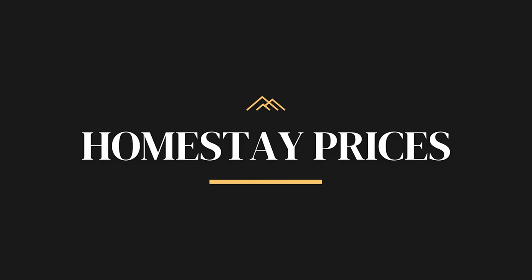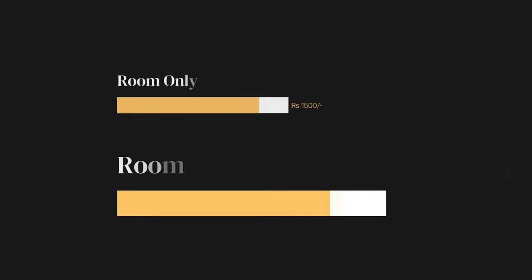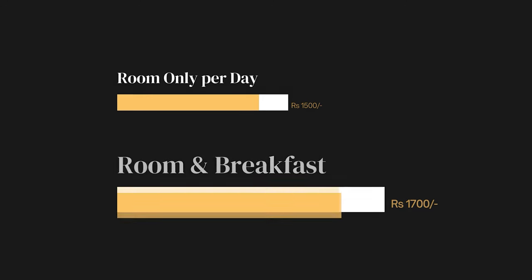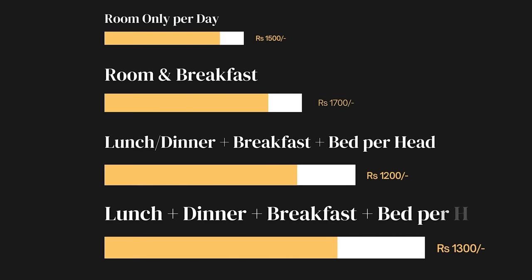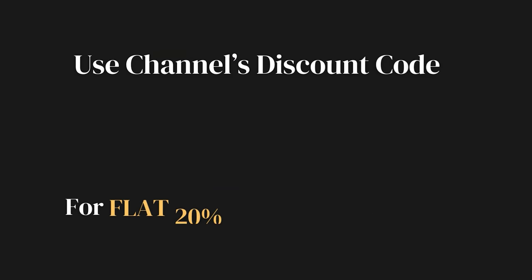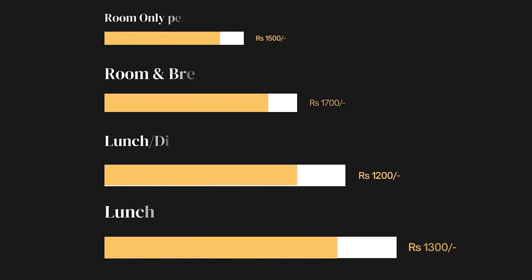You will love this homestay, and if you have our discount code, you get an additional 20% discount. The normal room rate is 1500 rupees per day, and room with breakfast is 1700 rupees per day. For per-head rates, bed, breakfast, and dinner comes to 1200 rupees per day, and including lunch it is 1300 rupees per head. Use our discount code DS@20 with homestay manager Arnav Ji to get 20% off.